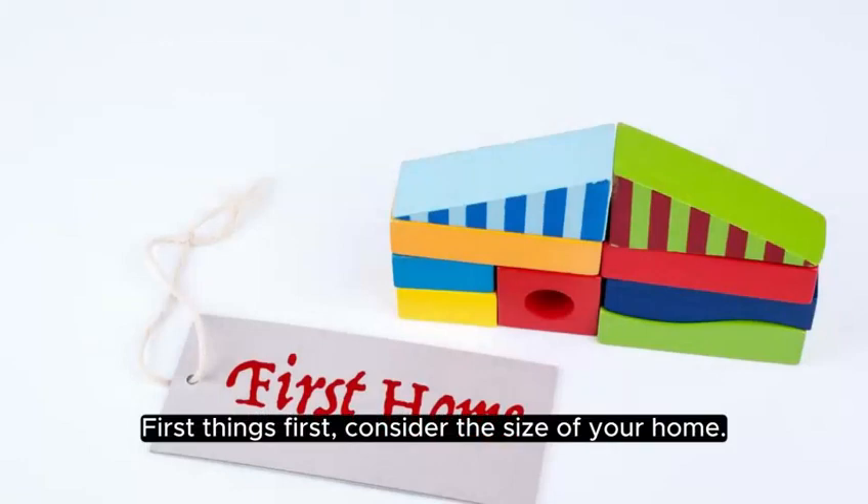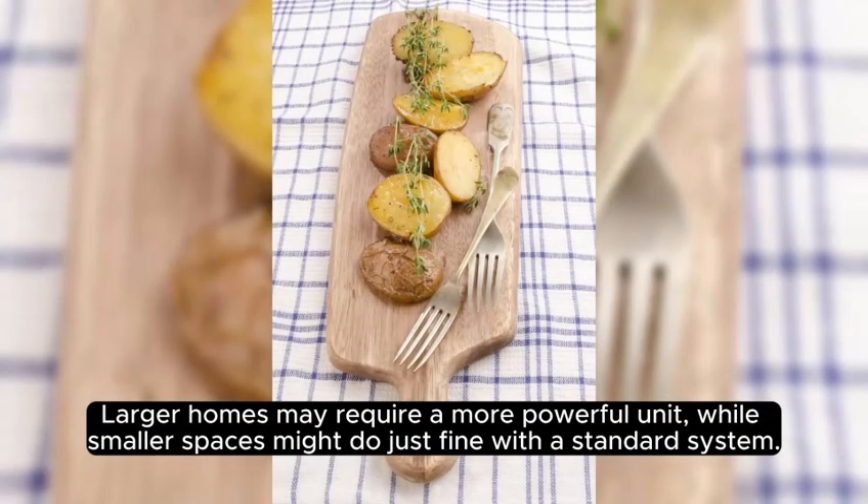First things first, consider the size of your home. Larger homes may require a more powerful unit, while smaller spaces might do just fine with a standard system.